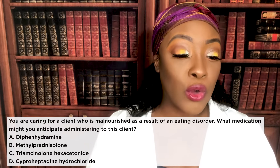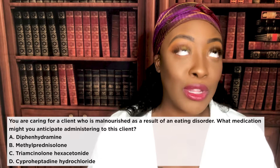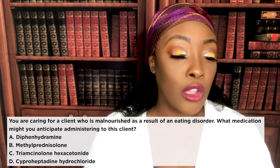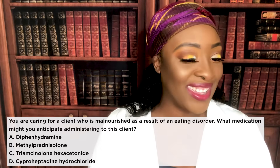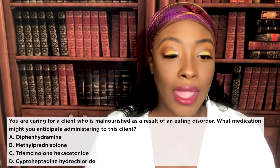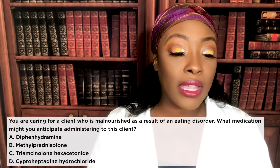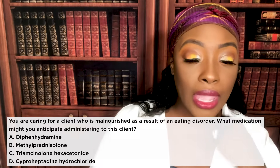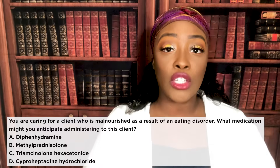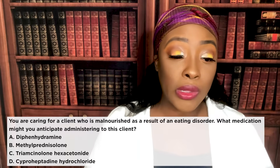If you're caring for a client who's malnourished as a result of an eating disorder, what medication might you anticipate administering? A: diphenhydramine. B: methylprednisolone. C: triamcinolone. D: cyproheptadine hydrochloride. The correct answer is D — cyproheptadine hydrochloride. What is this? It's an antihistamine, but it also increases the appetite — it stimulates the appetite and will make the patient want to eat. Diphenhydramine is Benadryl, methylprednisolone is a steroid, and triamcinolone is a glucocorticoid, so none of those help a malnourished patient.